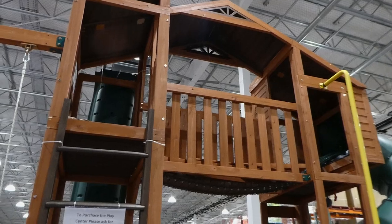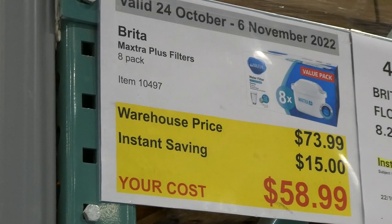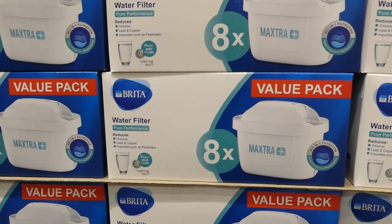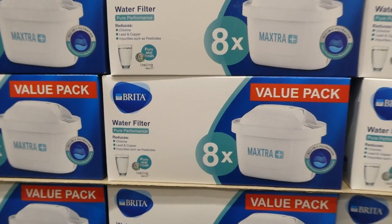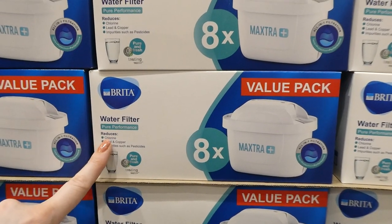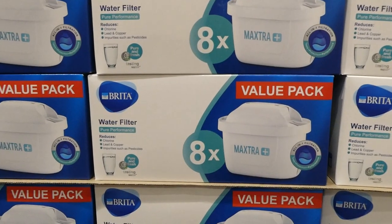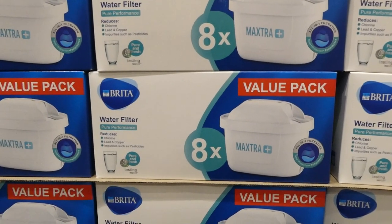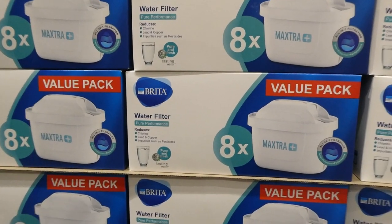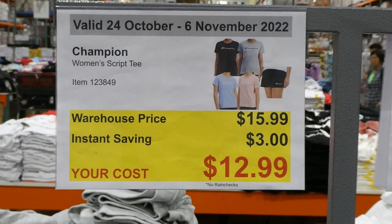Brita Maxtra Plus filters — an eight-pack for $15 off, down to $59. These fit in the Aluna jug as well as the Cask, the big water tank. It reduces chlorine, lead, copper and impurities such as pesticides — all-in-one filtration for taste, perfection and performance. I find these work really well — we used to use them in the city and it made the water taste like bottled water.